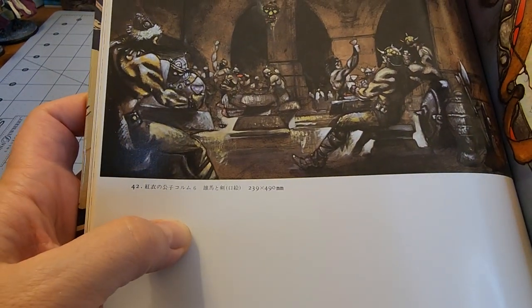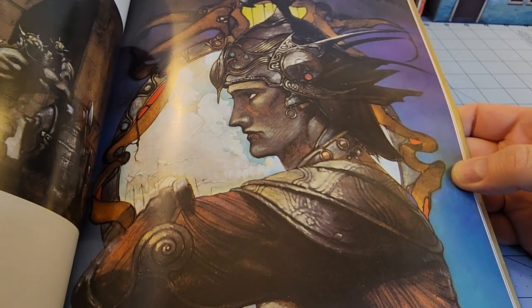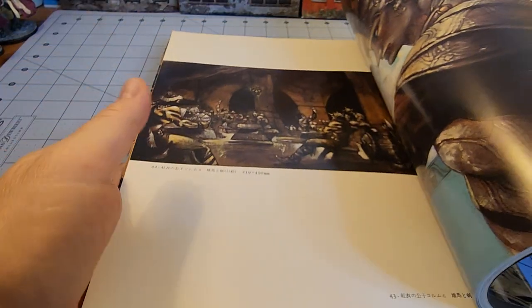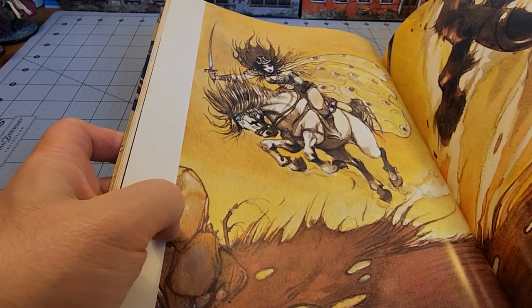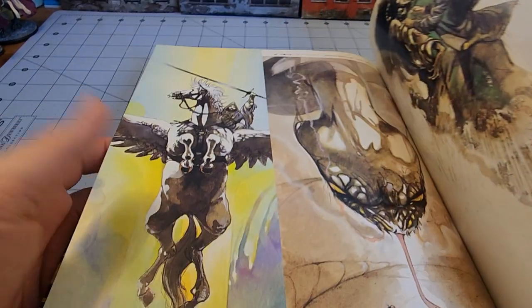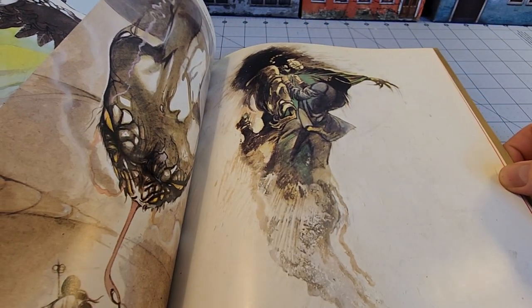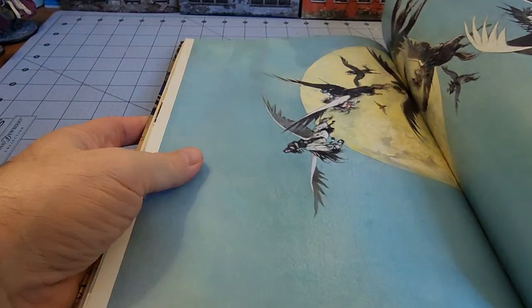Look at this Frazetta-like piece. Another Corum illustration. It's got that neat blend of both Eastern and Western sensibilities. It almost looks like a Dejah Thoris here before that was a thing.